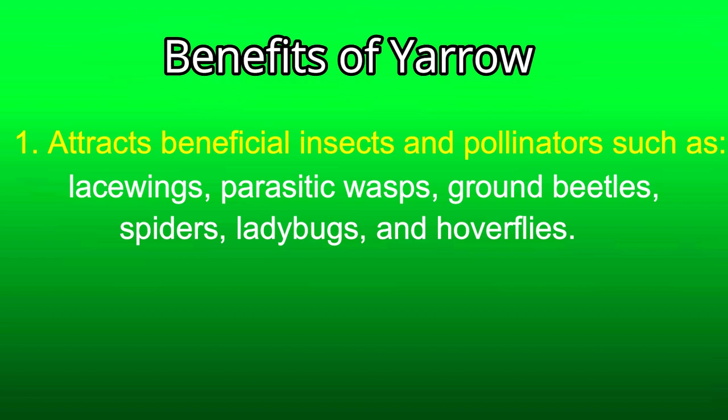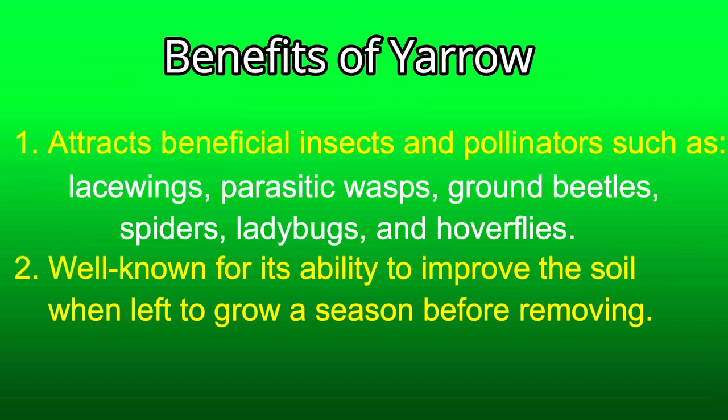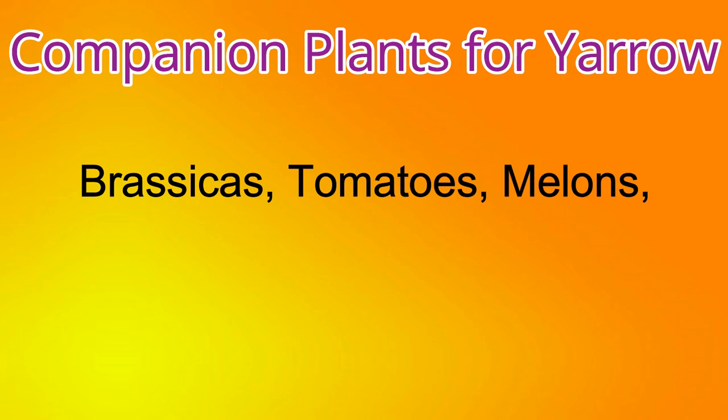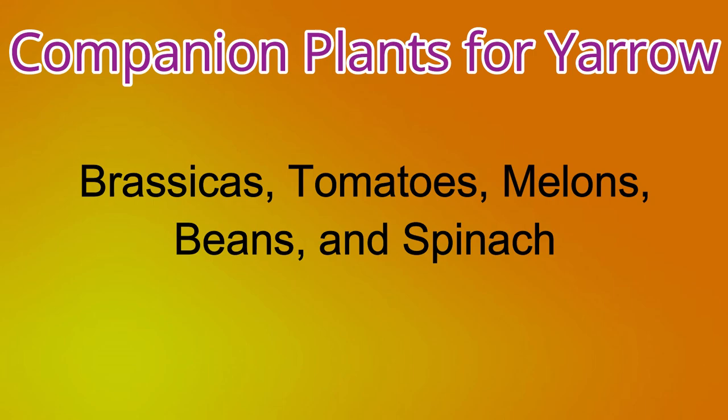Number two, yarrow is well known for its ability in improving the soil when left to grow a season before removing. And number three, it is a very valuable compost activator, as it increases the nutrient value of any compost heap — you just chop up the stalks and leaves and add them to your compost pile. Companion plants for yarrow are the brassicas, tomatoes, melons, beans, and spinach. I have found no foes for yarrow.